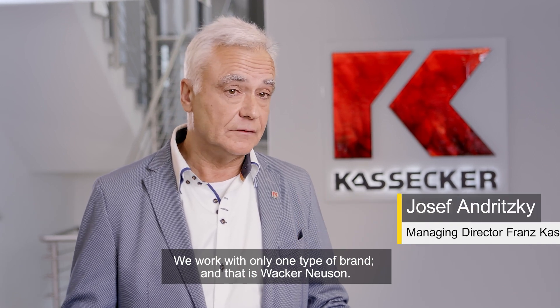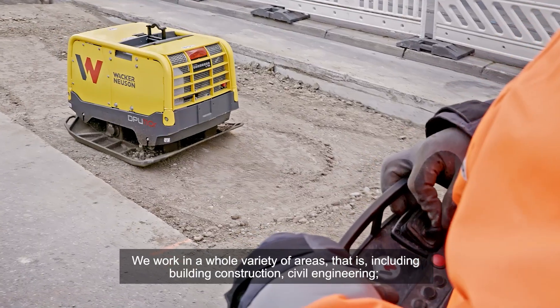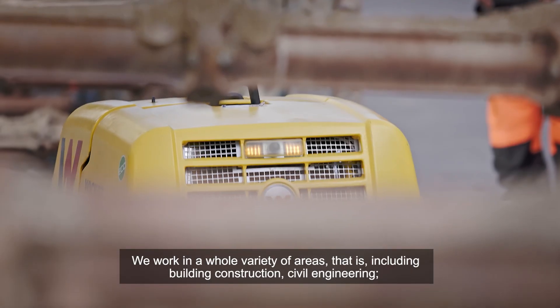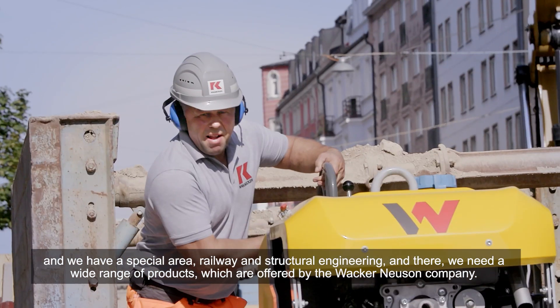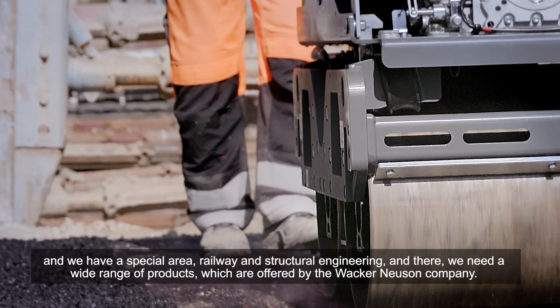We work with only one type of brand and that's Wacker Neuson. We work in a whole variety of areas including building construction, civil engineering, and we have a special area: railway and structural engineering. And there we need a wide range of products which are offered by the Wacker Neuson company.